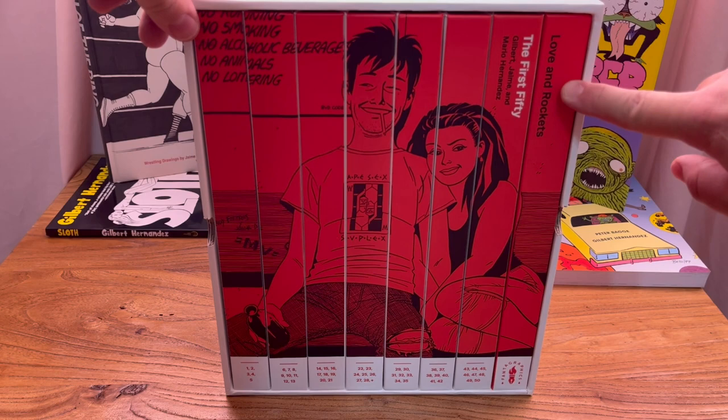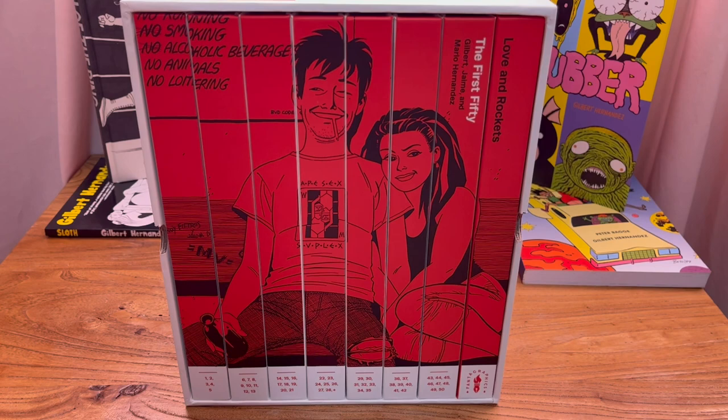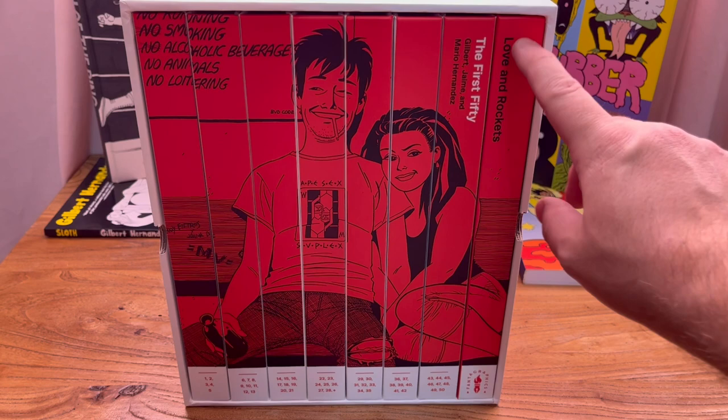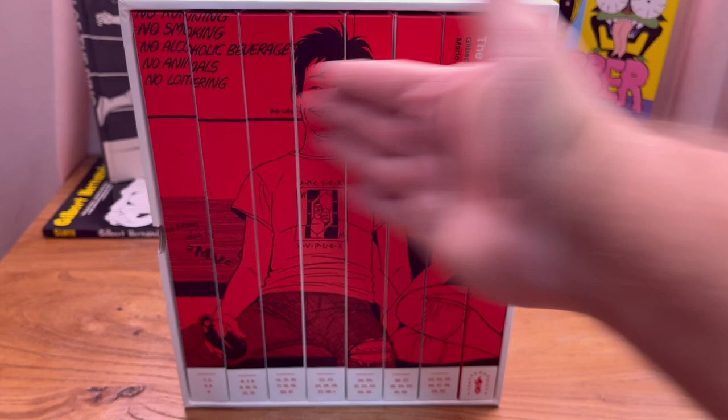This is the front of the box set — these are all the spines of the books here. You're getting eight volumes, eight hardcovers within this box set. I love the design of this. This is some Jaime Hernandez artwork here. We have the names of the three Hernandez brothers involved in the project: Gilbert, Jaime, and Mario Hernandez. It says Love and Rockets — the first 50 — because this is the first 50 issues.